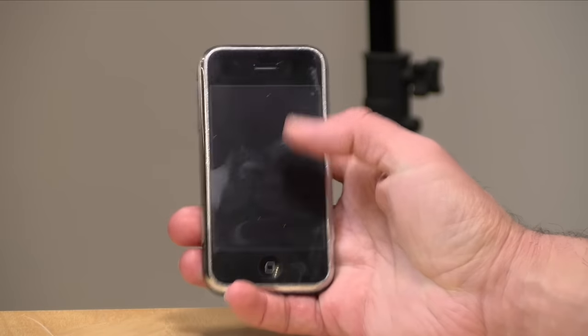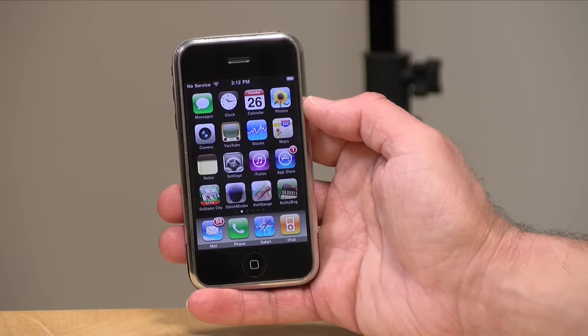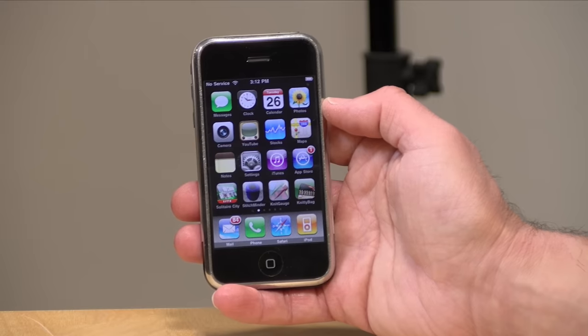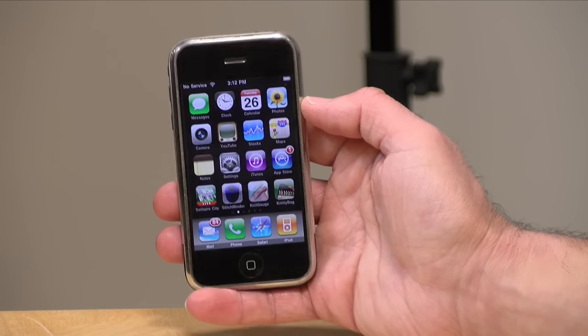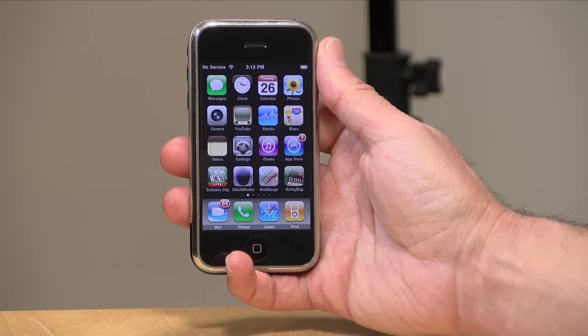Hey everybody, it's Lon Seid, and it's time for a retro review where we look at some old stuff like it is new. The other day I was visiting my mom's house, and it turns out she still had her original iPhone. She upgraded from this back in 2010 but hasn't used it since. It's kind of like a little time capsule because it's exactly where she left it when she upgraded to the iPhone 4 back then. So I thought we would take a look at this phone and see how it works and how it might compare to today's phones.